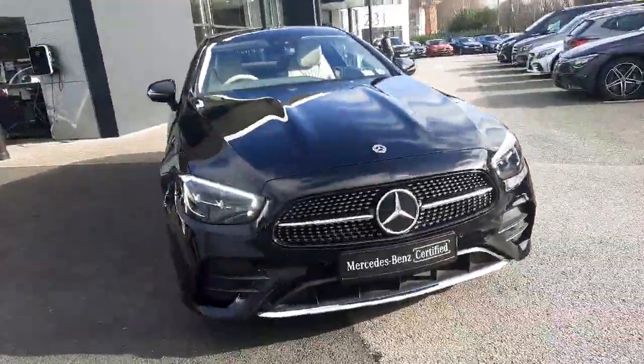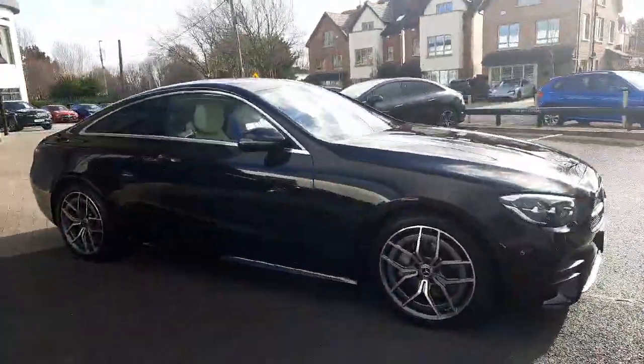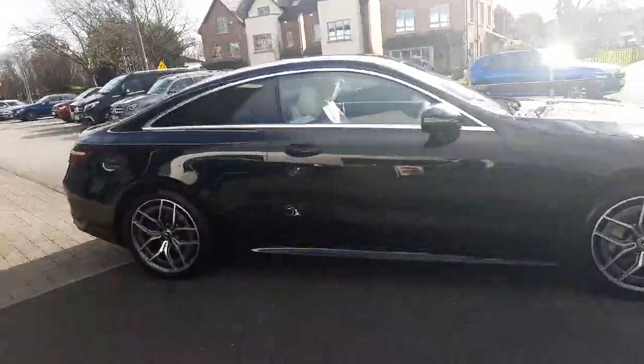This car comes with a 12 months Mercedes-Benz certified warranty. It has a 2 litre diesel engine with a 9 speed gearbox, and it has tinted rear glass.